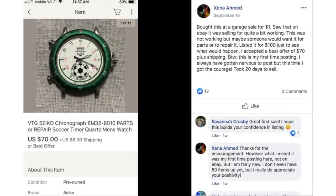Zena bought at a garage sale for $1. She saw on eBay it was selling for quite a bit while working, but this one was not working — maybe someone would want it for parts or to repair it. Listed for $100 just to see what would happen, and accepted a best offer of $70 plus shipping. This is her first posting and she got the courage to share it. This is a vintage Seiko chronograph watch. $1, she took a best offer of $70. That's a nice flip.